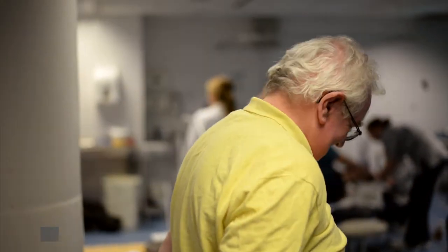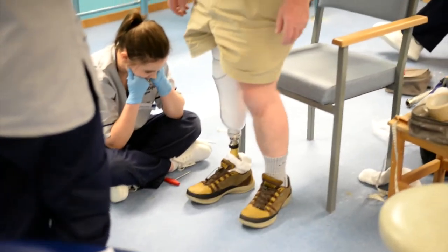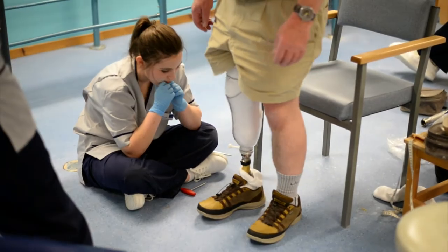In the department of biomedical engineering, or BME, undergraduate students fine-tune prosthetics and orthotics devices. The department has partnered with several companies to commercialise its innovations — that's new devices, techniques and technologies.